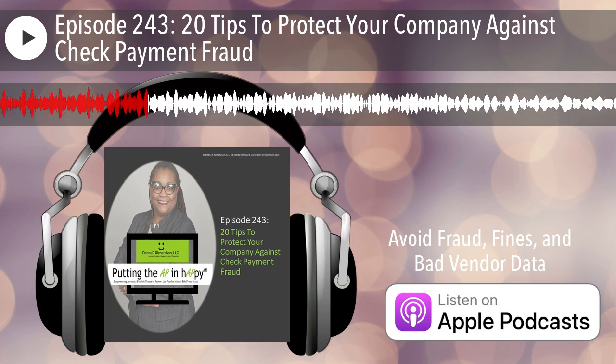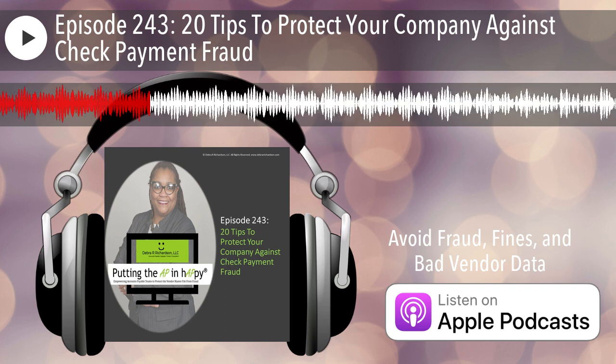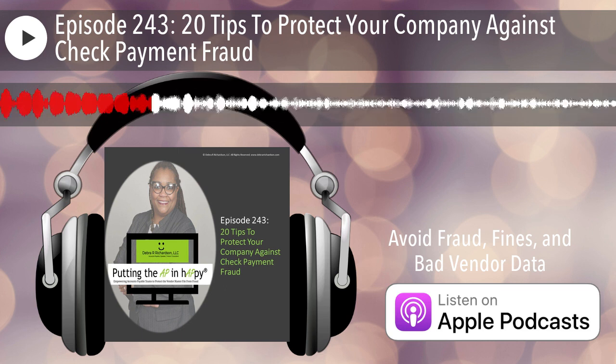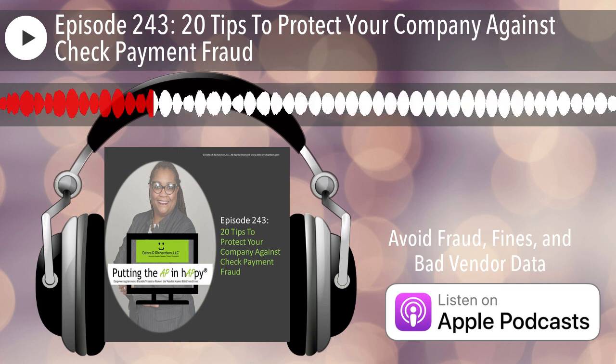The agenda: first we're going to look at — yes — fraudsters are still targeting checks. And then we'll get into the 20 tips in 20 minutes about how to avoid check fraud in 2023.